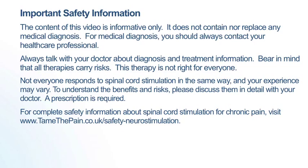The content of this video is informative only. It does not contain nor replace any medical diagnosis. For medical diagnosis, you should always contact your healthcare professional. Always talk with your doctor about diagnosis and treatment information. Bear in mind that all therapies carry risks. This therapy is not right for everyone. Not everyone responds to spinal cord stimulation in the same way and your experience may vary. To understand the benefits and risks, please discuss them in detail with your doctor. A prescription is required. For complete safety information about spinal cord stimulation for chronic pain, visit www.tamethepain.co.uk/safety-neurostimulation.